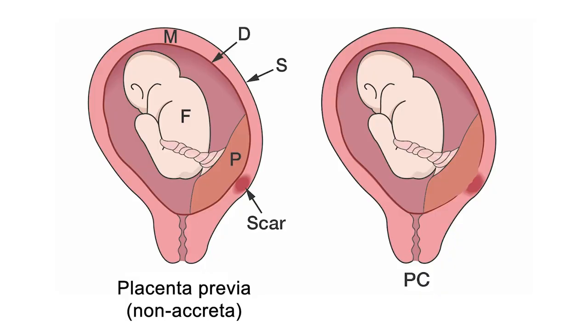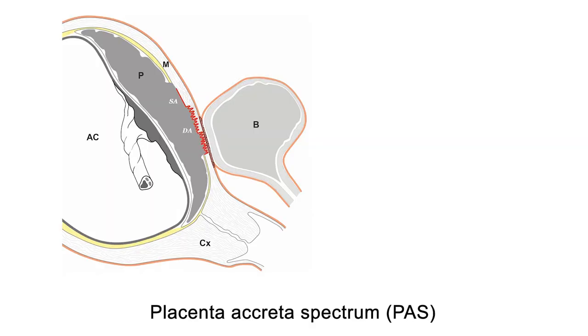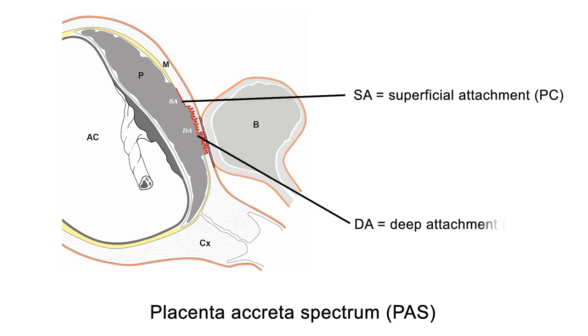On histological examination, the placental villi can be superficially attached directly to the myometrium without interposing decidua, also called placenta crita (PC) or adherent placenta. Or, it can be found more deeply embedded inside the uterine wall, in which case it is described as placenta increta. Both depths of abnormal attachment can be found in the same specimen, and thus placenta accreta is described as a spectrum depending on the depth and extension of the accreta area.